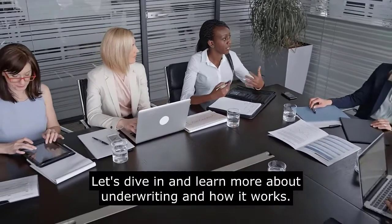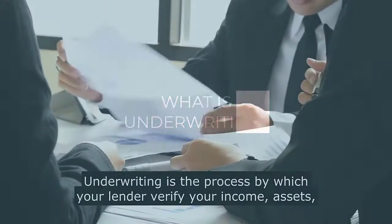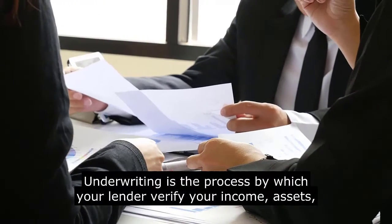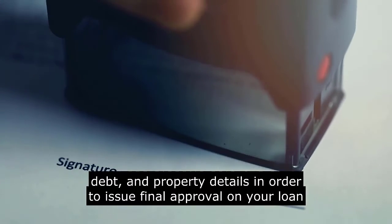Let's dive in and learn more about underwriting and how it works. Underwriting is the process by which your lender verifies your income, assets, debt, and property details in order to issue final approval on your loan application.